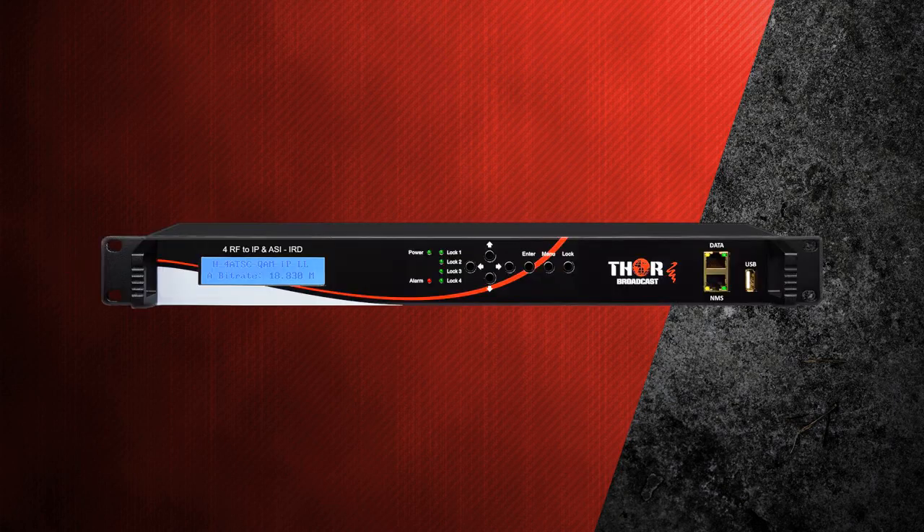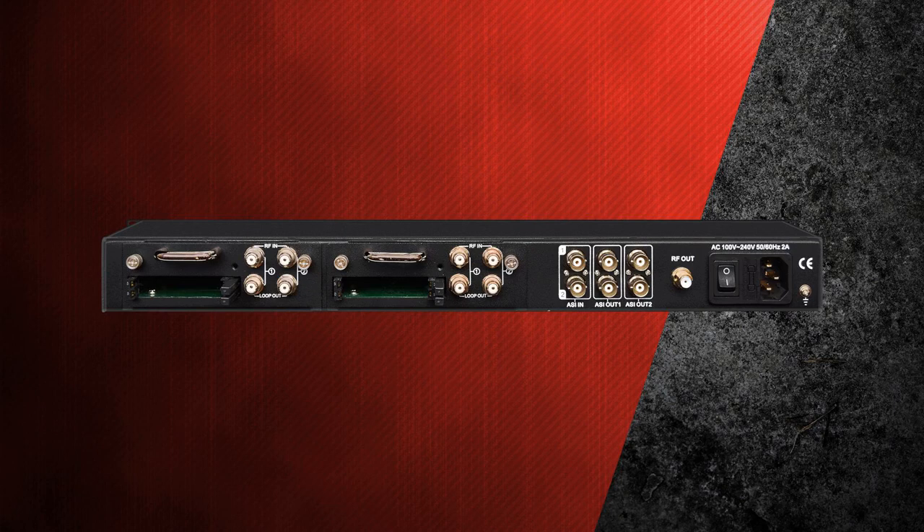Third is the 4x satellite or ATSC IRD decoder to IP and ASI. Four independent RF tuners demodulate the entire carrier band frequency to IPTV MPTS, ASI, and CATV QAM. It is a high-density program stream IRD for satellite, terrestrial ATSC, DVB-T, ISDB-T, and QAM cable TV applications, with ASI input for multiplexing additional TS programs to output simultaneously.